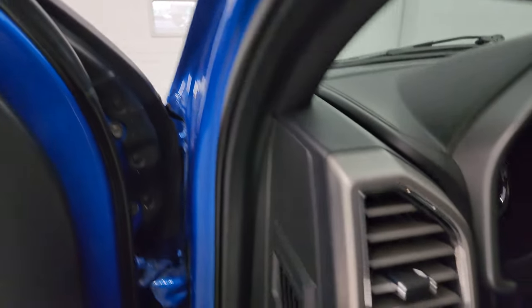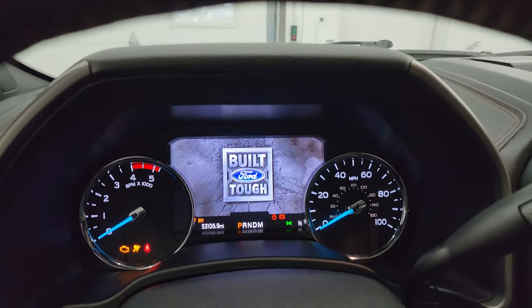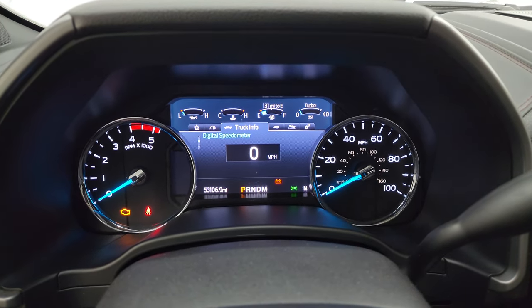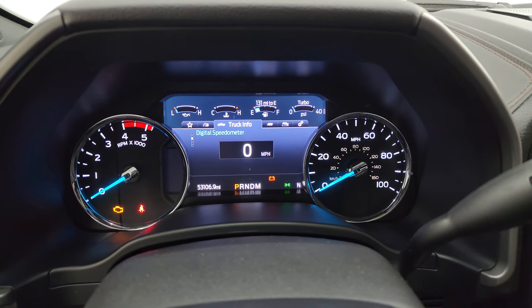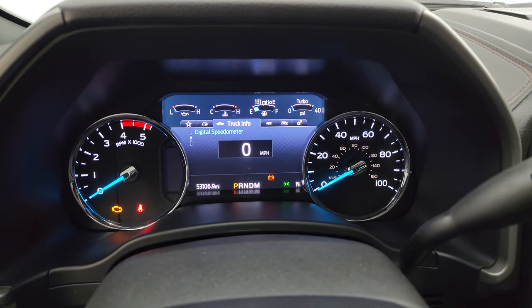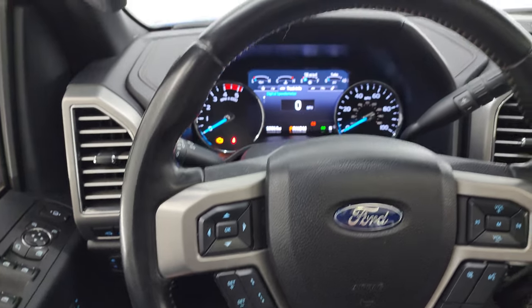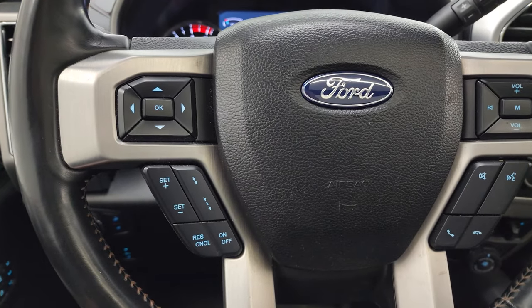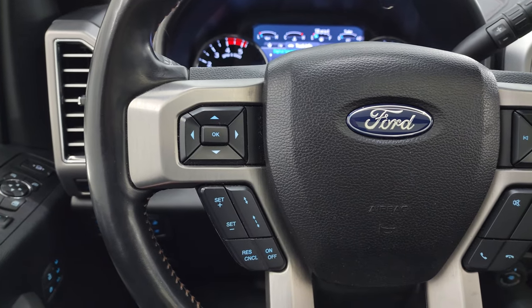Let's hop inside and check out the miles, radio, and everything this truck has to offer on the interior. Get the nice digital display there — 53,106 miles on this truck. Digital speedometer on there as well. Instrument cluster is very nice and clean. Comes with the heated leather-wrapped steering wheel. Bluetooth and volume controls on the right, cruise controls and adaptive cruise controls on the left, information center controls on the left as well.